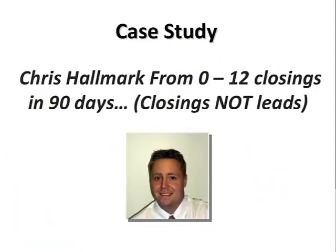We're going to do this as a case study — a case study of a loan officer named Chris Hallmark, who we brought from 0 to 12 closings during his first 90 days. Notice I said closings, not just leads, because leads — you can have huge volume but ultra-low quality. What is the point if you don't get any closed loans out of it? This is someone who went from 0 to 12 closings during his first 90 days of implementing. Here is his story.